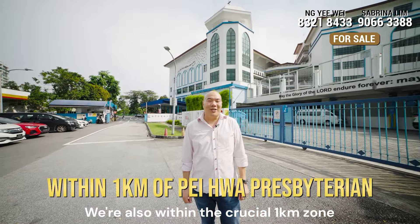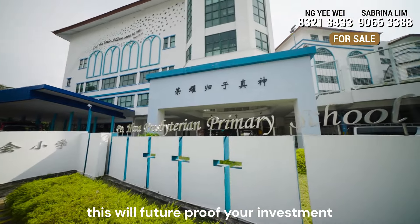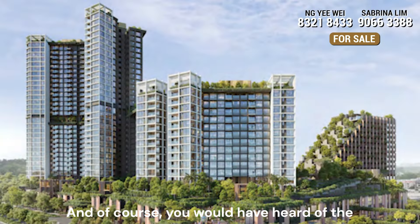We are also within the crucial one kilometer zone of Pei Hua Presbyterian. Even if you don't have school-going children, this will future-proof your investment, as a home within a good school zone will always be in demand.